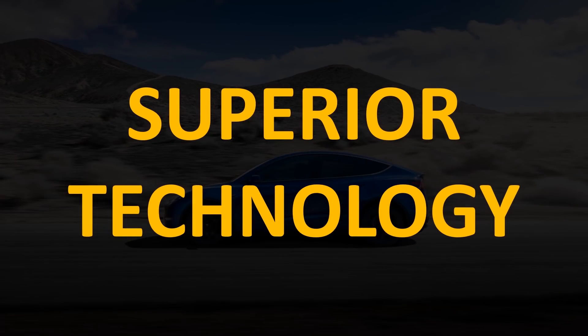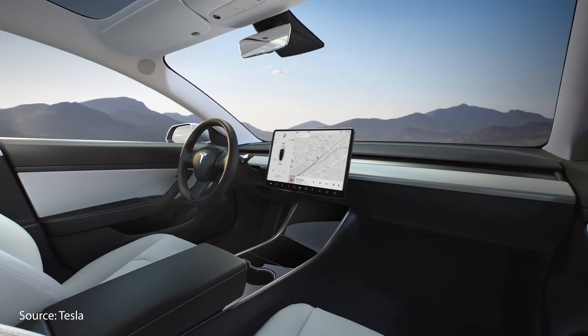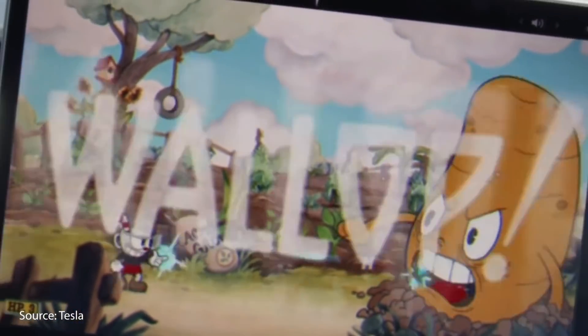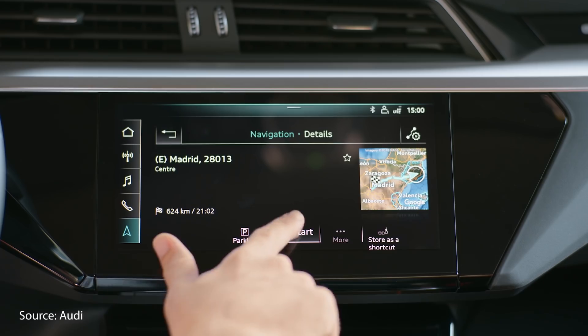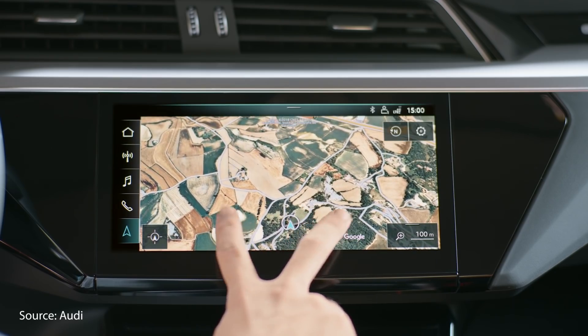Another reason why the Tesla Model Y performance is worth $61,000 is because of the superior technology built into the vehicle. If you've ever had a chance to drive or sit in a Model 3 or a Model Y, one of the first things you'll notice is how clean and minimalistic the interior is. Everything is virtually controlled by the center screen, with a very responsive, intuitive, and easy-to-use interface. There are a lot of other luxury vehicles with large screens, but their user interfaces are nowhere near as clean and easy to use as Tesla's.